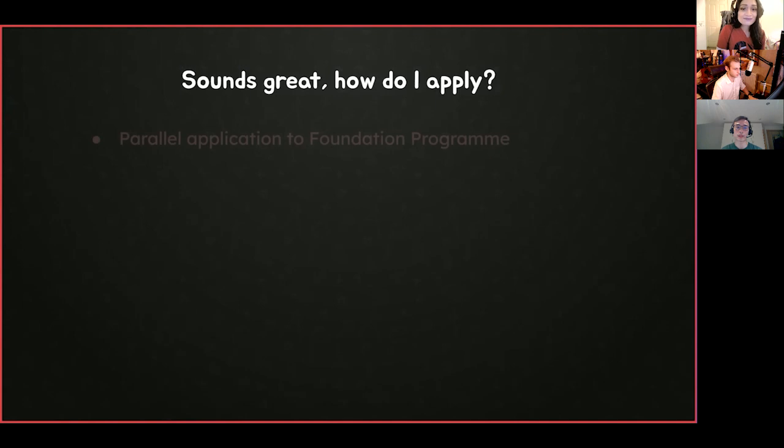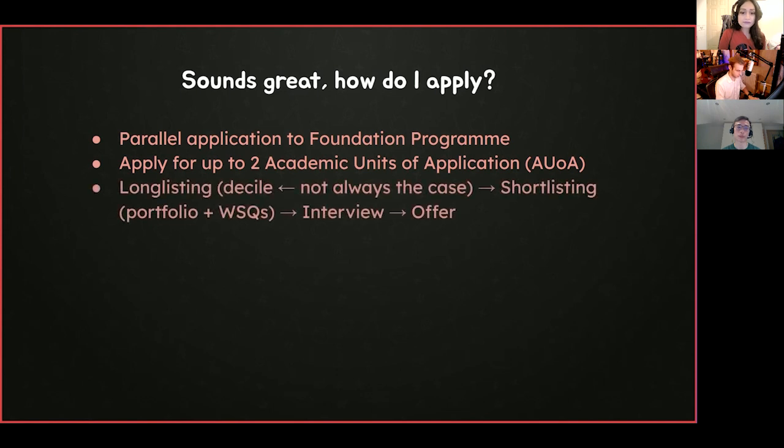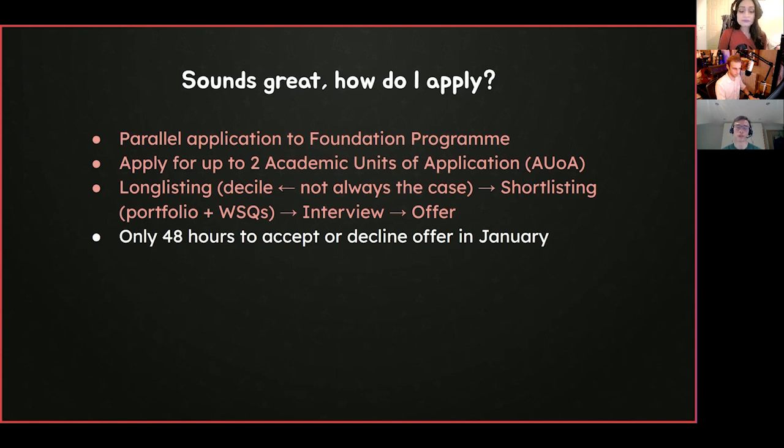How do you apply to the Specialised Foundation Programme? It runs parallel to the Foundation Programme, with deadlines on the 21st of September. You're allowed to apply to up to two AUAs, essentially similar to Foundation Programme deaneries. The general structure involves long listing, short listing, an interview, and an offer. Short listing is typically made up of your portfolio and sometimes white space questions. If you receive an offer in January, you only have 48 hours to decide whether to accept or decline — so there is real urgency.